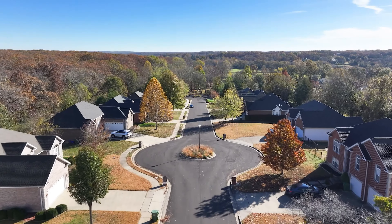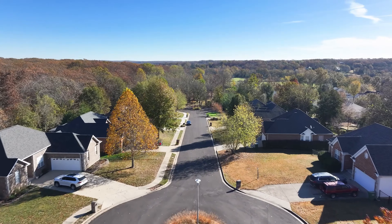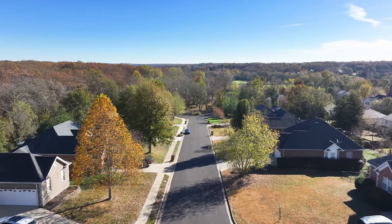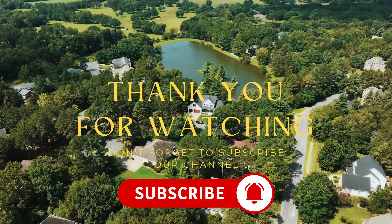Whether you're buying or selling, I'd love to help you. Reach out anytime. We'll see you next time.